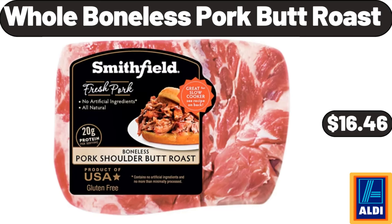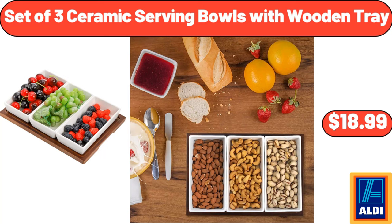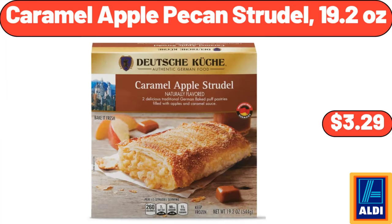Whole Boneless Pork Butt Roast, $16.46. Set of 3 Ceramic Serving Bowls with Wooden Tray, $18.99. Caramel Apple Pecan Strudel, 19.2 ounces, $3.29.